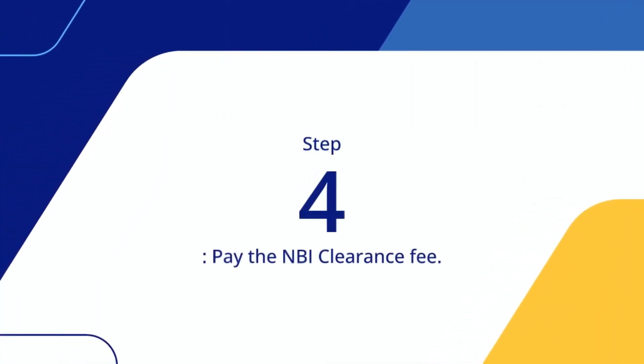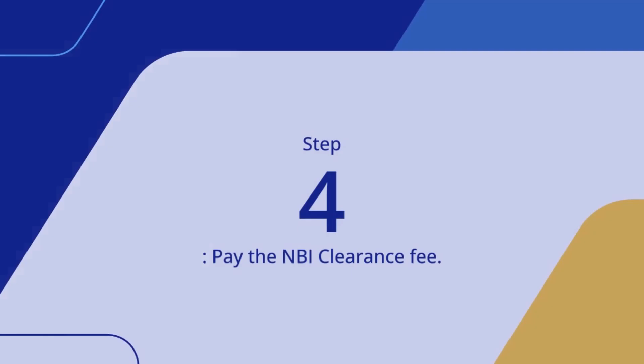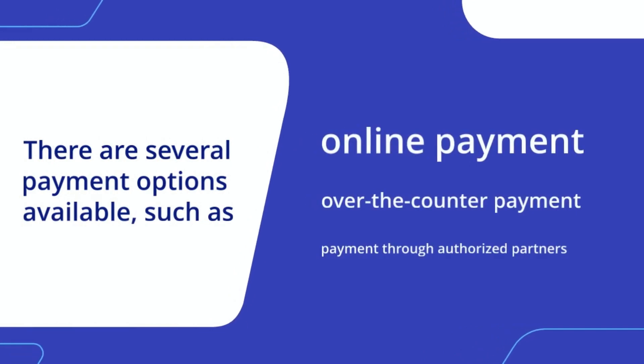Step 4: Pay the NBI clearance fee. There are several payment options available, such as online payment, over-the-counter payment, or payment through authorized partners.